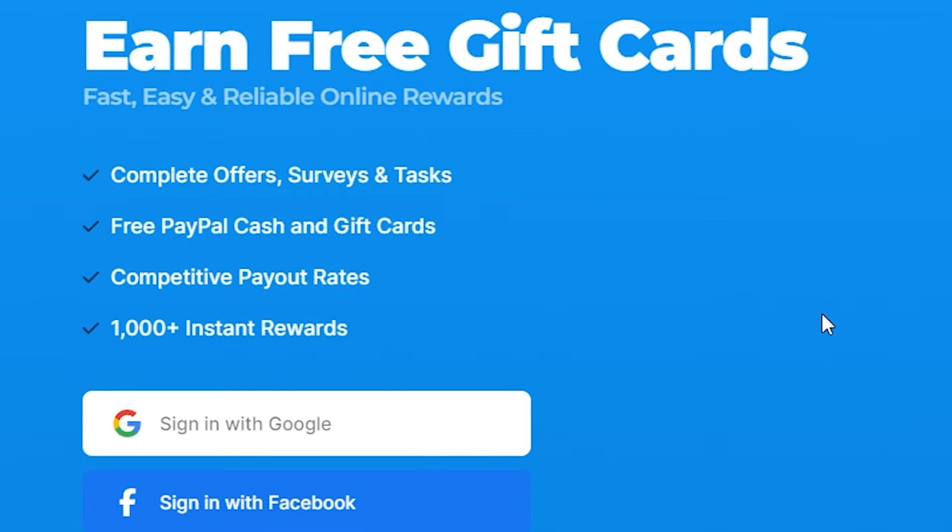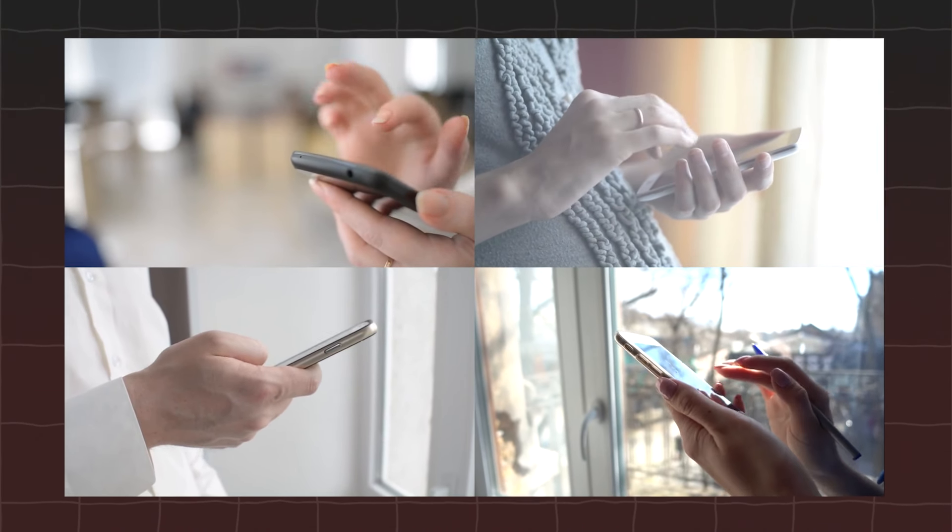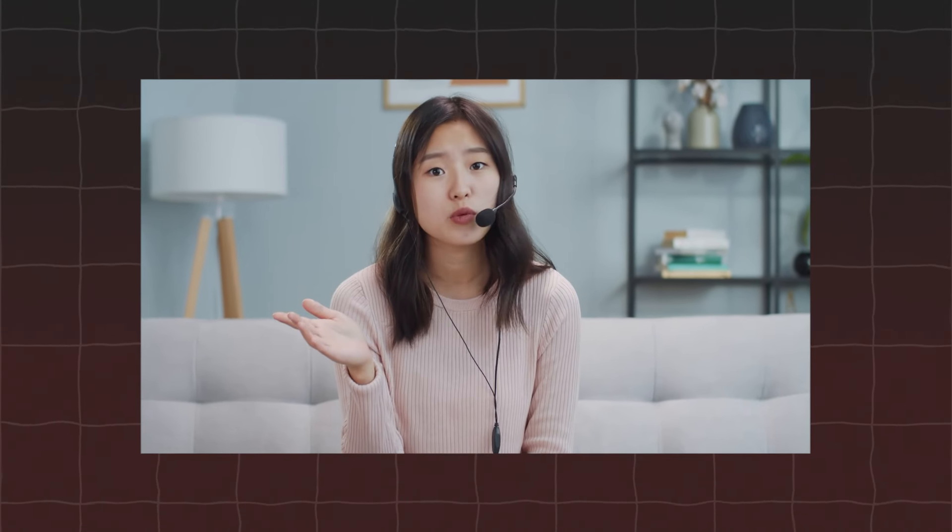This website allows you to earn free PayPal cash and gift cards, including popular options like Amazon gift cards, simply by completing various tasks such as offers, surveys, and most importantly, watching ads. One of the best features of this platform is its accessibility. Whether you're on a computer or a smartphone, you can easily earn money from the comfort of your home or on the go. This convenience makes it a great option for anyone looking to boost their income with minimal effort.